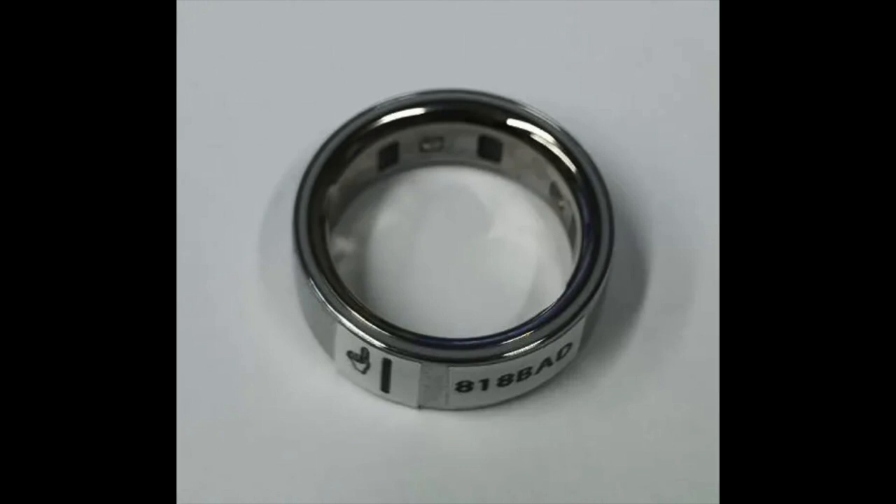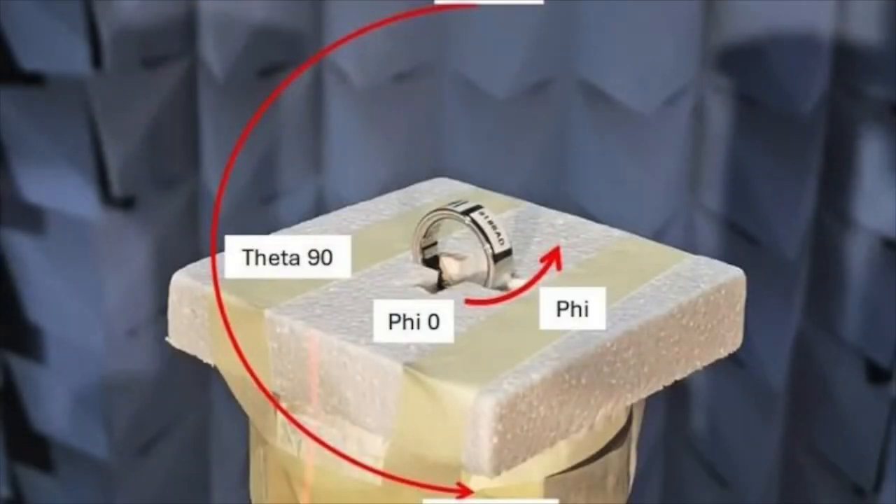I actually appreciate that the current Oura Ring lacks a screen or vibration feature — it reduces the number of digital distractions in my life. Hopefully, the new model will maintain this minimalistic approach. The smart ring market has become increasingly competitive since the launch of Oura Gen 3.